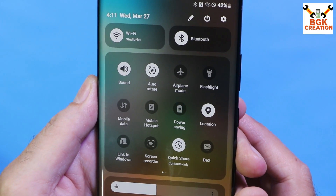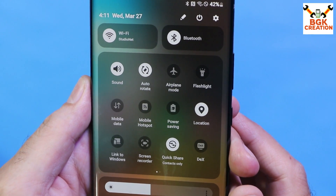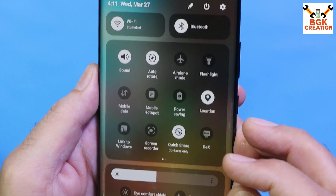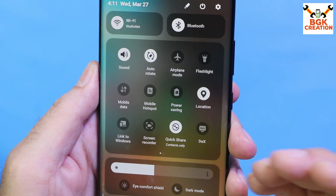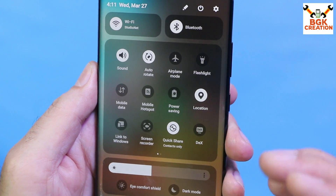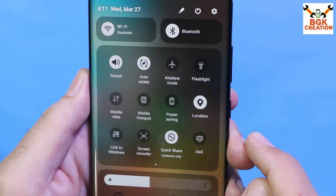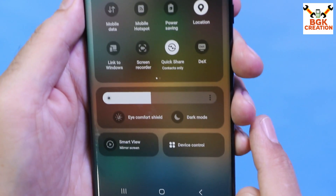The ROM is working very smoothly on the Note 20 Ultra. I really like the new control center coming with One UI 6, and I'm so happy that I finally have this new control center on the Galaxy Note 20 Ultra — because the Note 20 Ultra is not officially getting One UI 6, so we couldn't get the new control center either. It's neat, clean, the widgets look beautiful, and the blur effect is included.